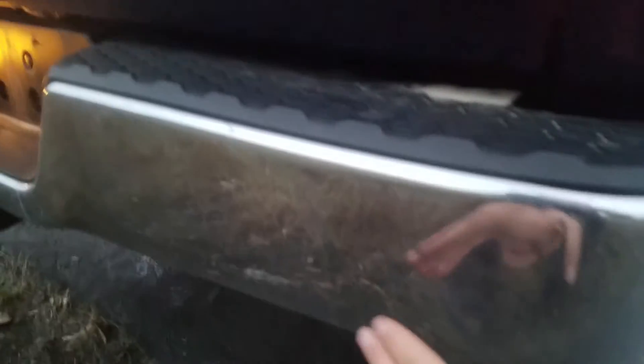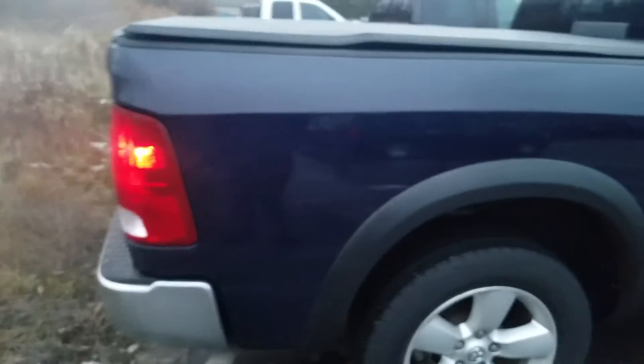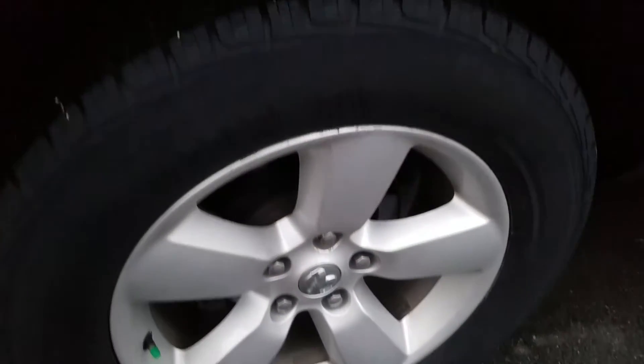You got a little bit of a ding right here on the rear bumper. The passenger side exterior is in good condition and has been well maintained as well. You got a couple of touch-up spots right there, and a little bit of a ding right there — not sure if you can see that or not. The tires are in great condition. Looking up underneath the passenger side here.